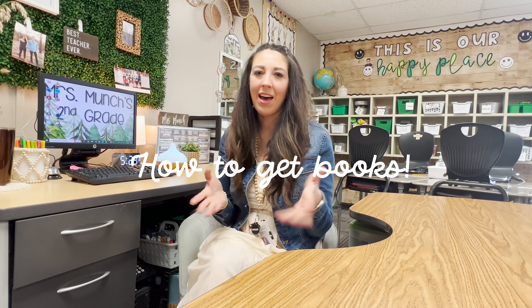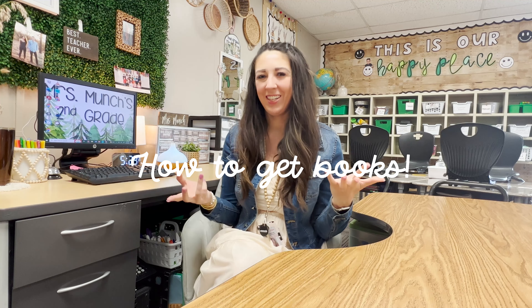I'm going to show you my process and talk about how I acquired books and how I set up our classroom library, so that hopefully it'll help you if you are looking to either revamp your existing library or start one for the first time. So first let's talk about how to gather books for your classroom library.